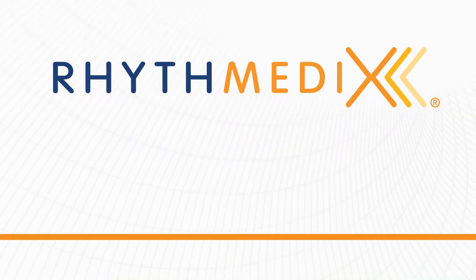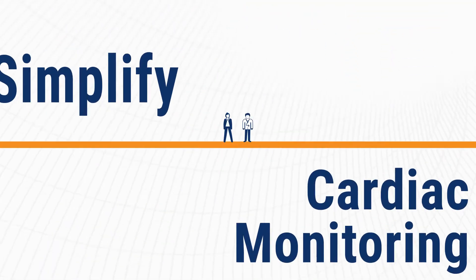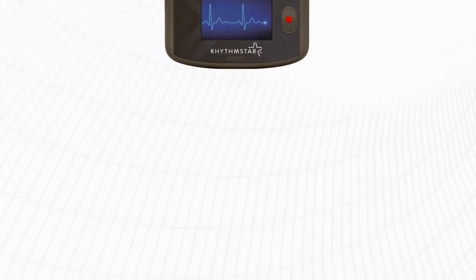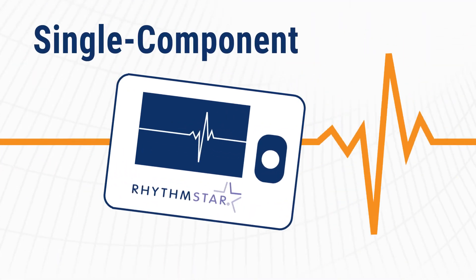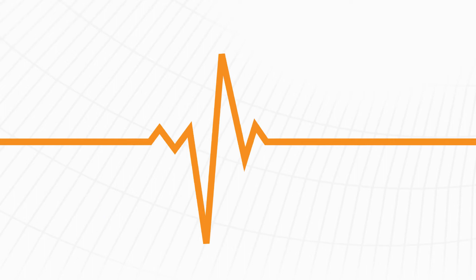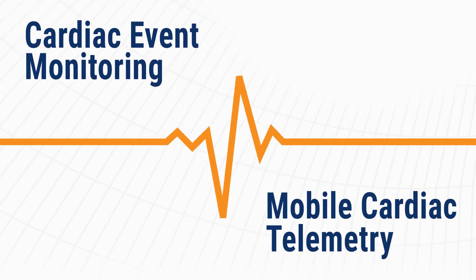Rhythmetics is the medical device company simplifying cardiac monitoring for patients and providers with RhythmStar, a single-component mobile health device that combines high-fidelity surface ECG acquisition with cellular transmission capability to accomplish multiple patient monitoring applications.